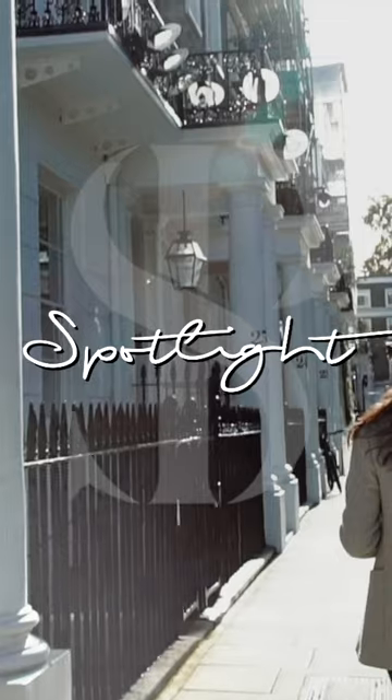Hi guys and welcome back to our channel. For those of you who've not watched before, I'm Sophie Patterson, an interior designer in the UK, and today is the very first video of our new series, Spotlight.